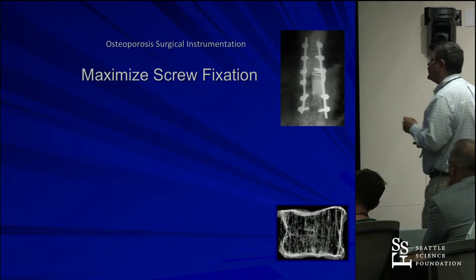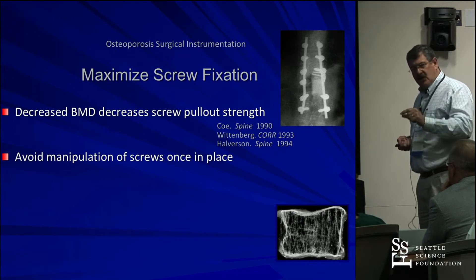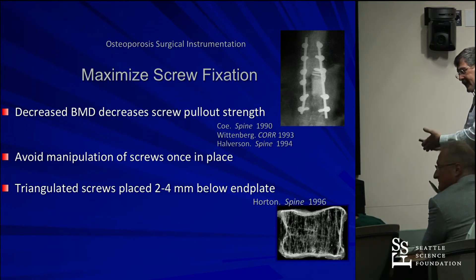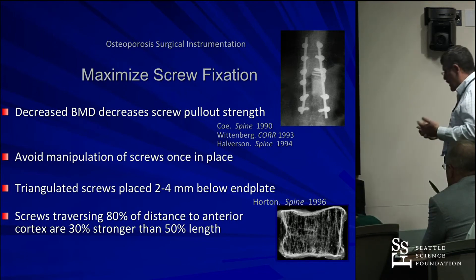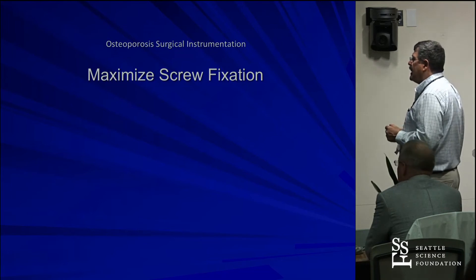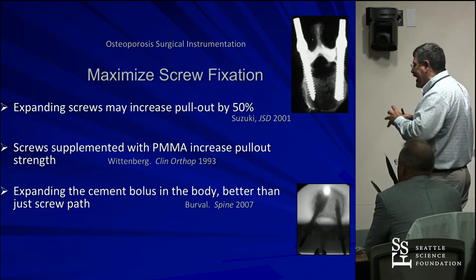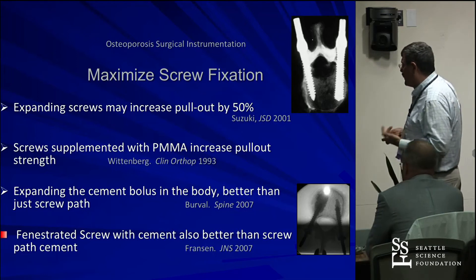There are many ways to maximize screw fixation — borrowed from Daryl Brodke. Decreased bone mineral density reduces pullout strength. Avoid manipulating screws once placed, since individual screws are weak but the whole construct is strong. Triangulate screws, keep them close to the end plate, ensure 80% screw depth rather than 50%. Add points of fixation. Use broad anterior column support with a good footprint. Expandable screws can help, cementing screws helps, and expanding the cement bolus beyond the screw helps even more. Fenestrated screws may provide the best fixation but have downsides in revision situations.